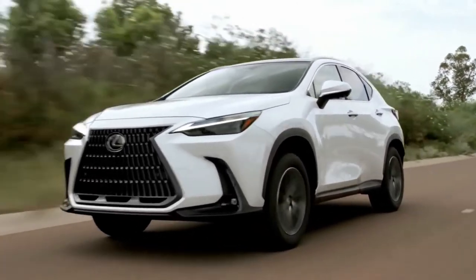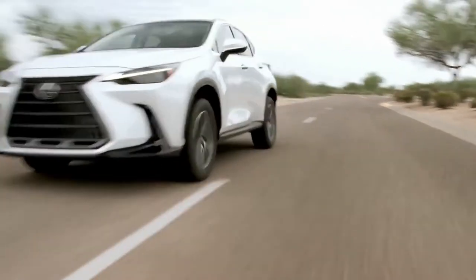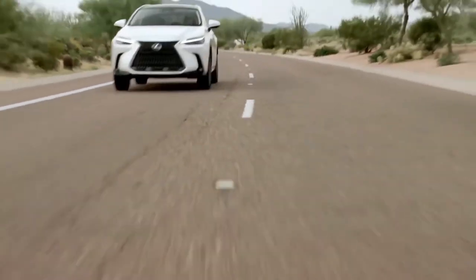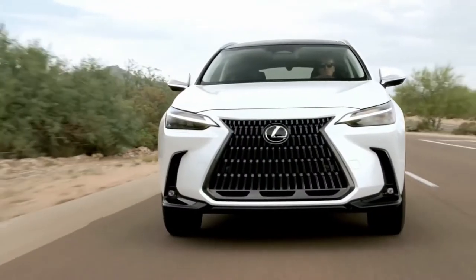It's 20 millimeters larger in both directions. The 2,690-millimeter wheelbase is 30 millimeters longer than before, and it's a touch taller too. Adding 20 millimeters to the footprint doesn't fundamentally change the NX's proposition.